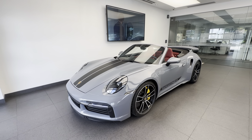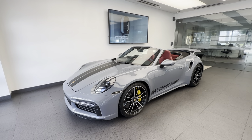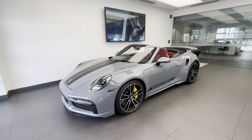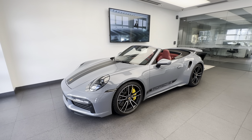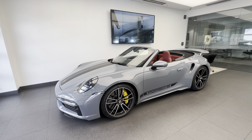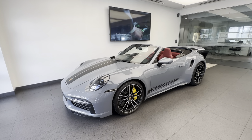In today's walk-around video, we'd like to present you this spectacular pre-owned 2023 Porsche 911 Turbo S Cabriolet. This vehicle just arrived at our dealership, it's part of our pre-owned inventory, and later on it will go through the Porsche-approved certified pre-owned inspection to become a CPO vehicle. We're going to highlight the build specifications on the outside as well as the inside, and talk about the latest generation 911 Turbo S in general.